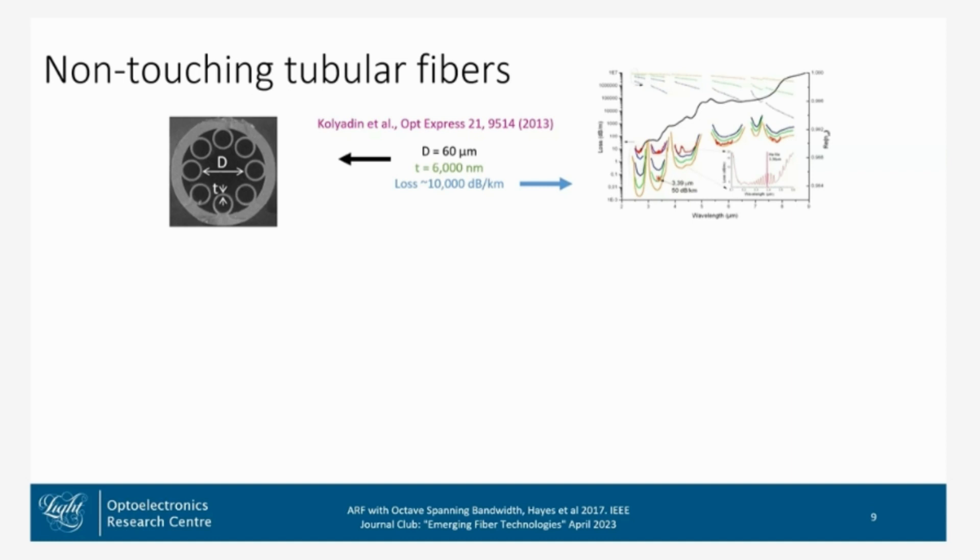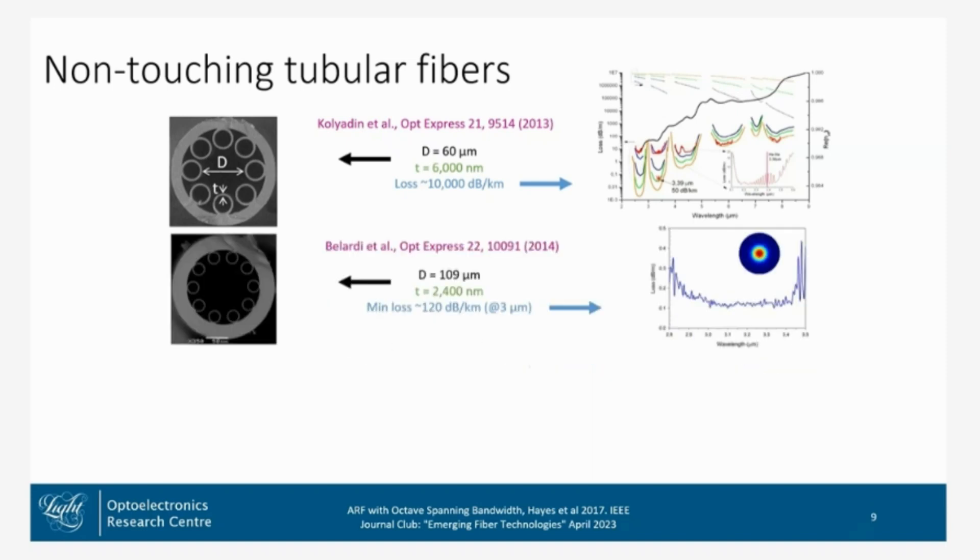The thickness gives the confinement, which means we get a nice clean transmission without lots of resonances breaking up that transmission window, and it can be extremely broad. This is that first result from 2013. The thicknesses were larger, so the transmission windows operate at longer wavelengths than normal telecoms, and the losses were quite high.